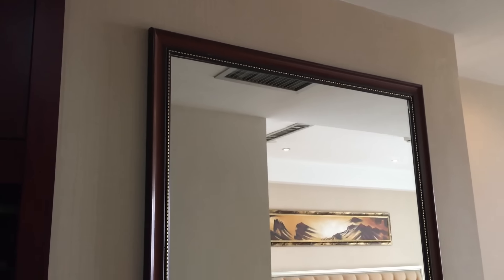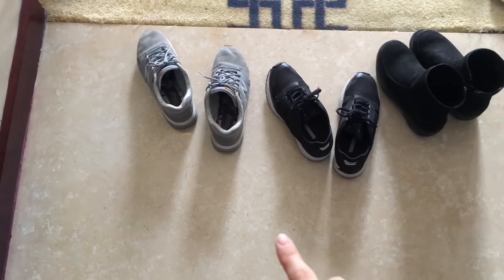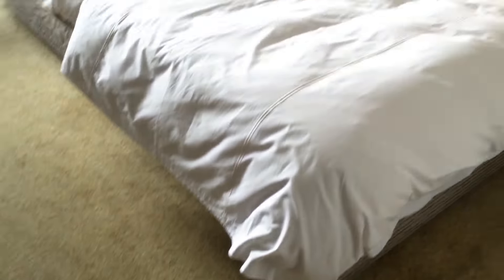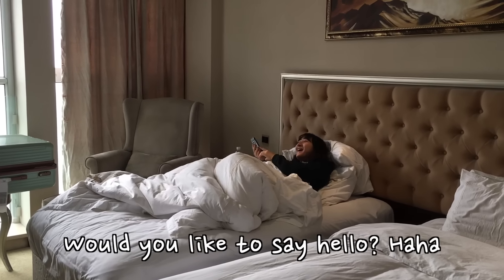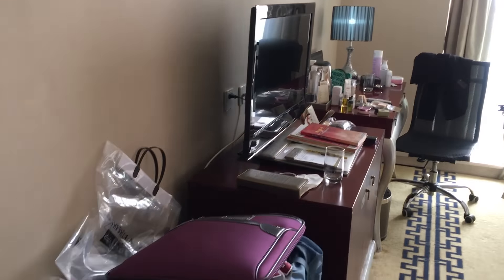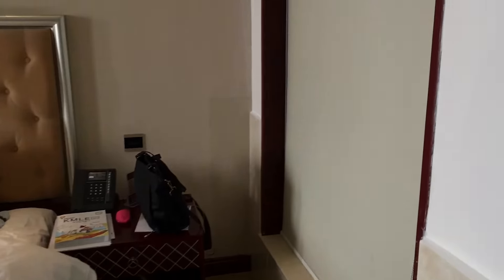Moving on, we have this giant mirror where you can see yourself. We put our shoes right here so we can change into our slippers when we come inside. The whole room looks like this — it's quite messy because we've been staying here for the past five days already.